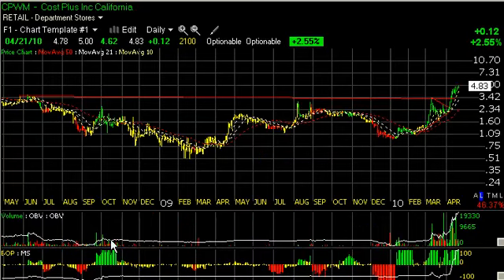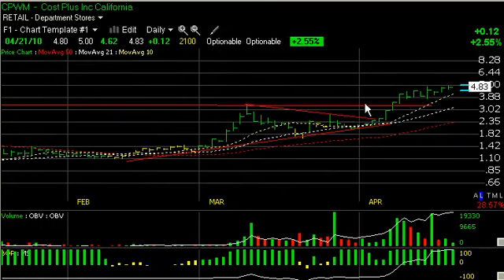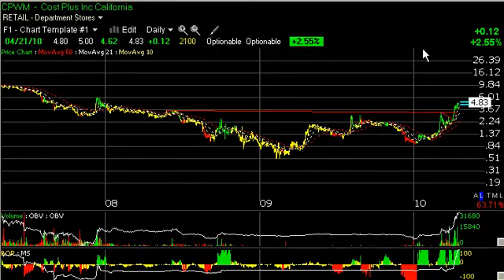CPWM, Cost Plus, which we've mentioned several times in our charts of the day — after breaking out and thrusting up towards resistance, it backed off, formed a wedge, broke out on heavy volume. It's been really thrusting nicely and moving up in a rising flag-type formation with great technicals. I'd expect this one may have more to go on the upside, although there's a possibility it may retest first. My short-term trading target is 6, longer-term trading target around 9.